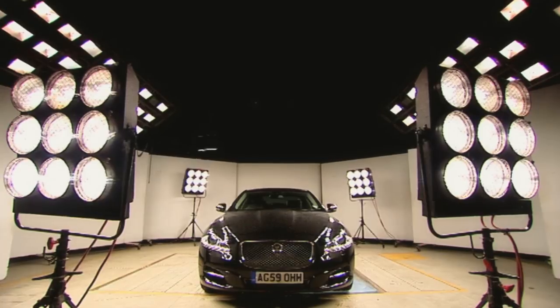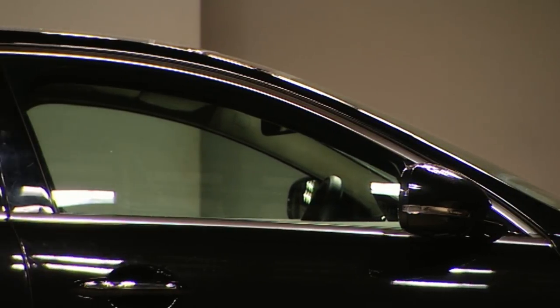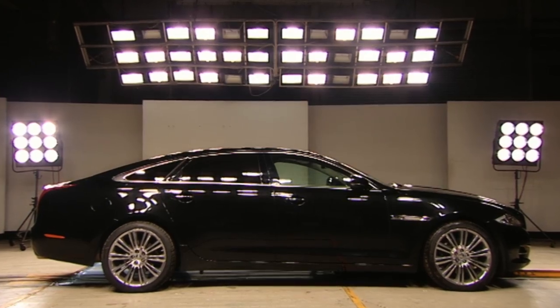Priced between £54,000 and £91,000, Jaguar describes the XJ as a beautiful, exhilarating-to-drive luxury car with a bold, enlightened approach to design. Basically, it's a brand new, radically styled version of Jaguar's most upmarket motor.